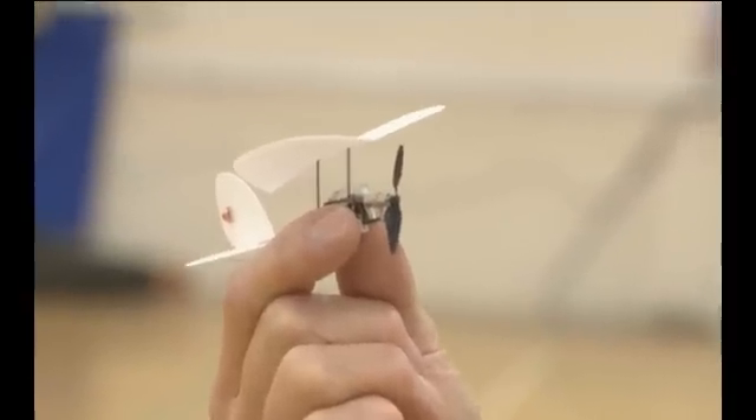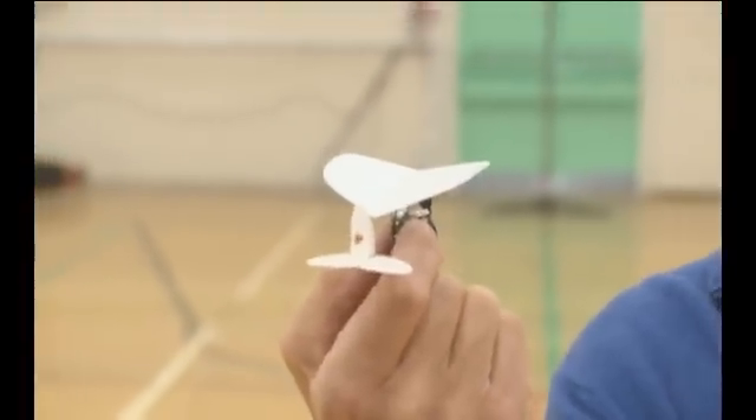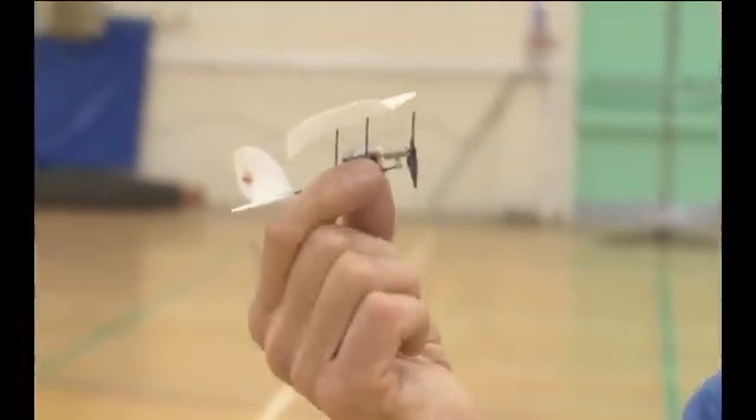I can make it turn as well by increasing the power because of the torque from the motor. But I do have a rudder, which I can demonstrate now. As you can see, the controls are extremely simple.